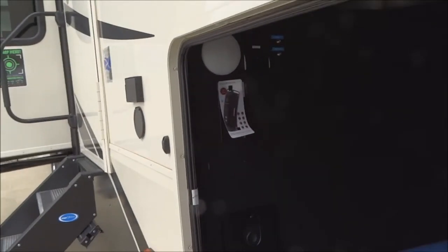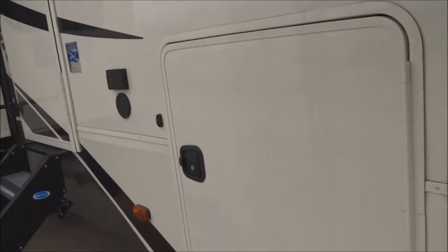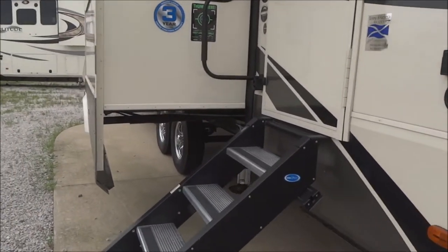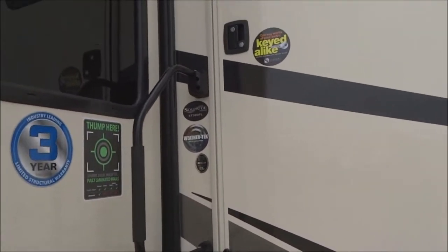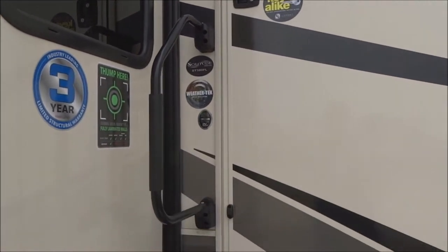There is a central vac system we'll discover inside shortly. You're prepped for the easy addition of the Furion Lit kit. Battery disconnect kill switch is provided, and it's full pass-through storage with slam-latch doors — all slam-latch doors across the exterior. The unit is keyed alike, so it's one-key simplicity for easy entry on any door or hatch.